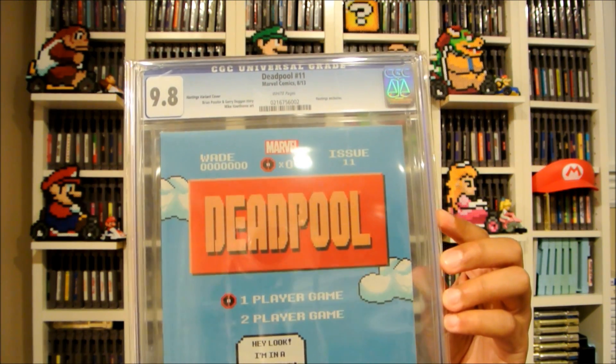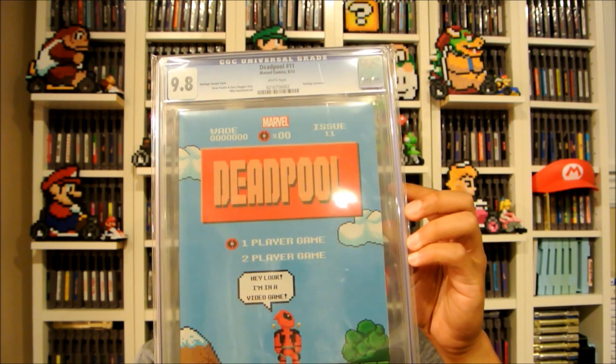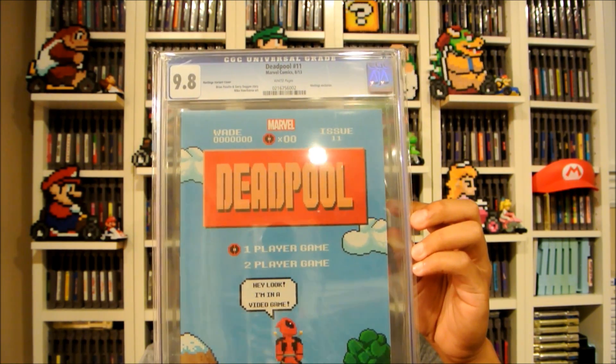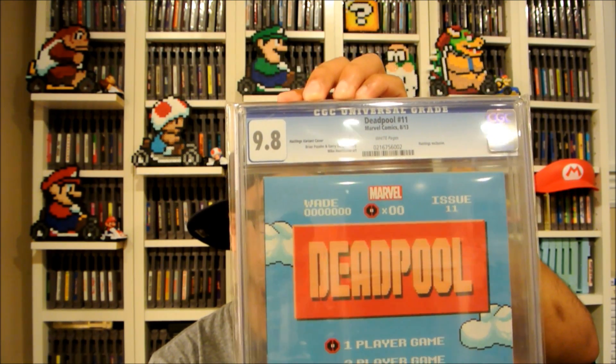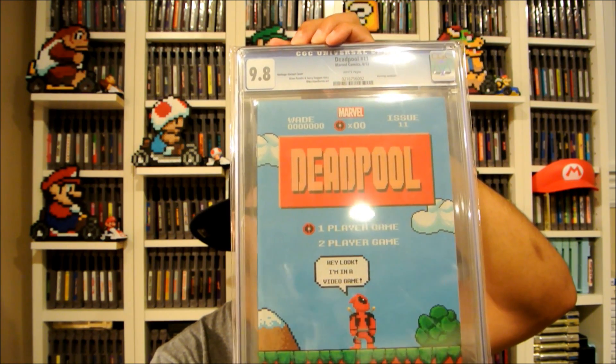I'm going to show you an online pickup — this is my very first graded comic book. The reason I got it is it's Deadpool issue number 11, a Hastings exclusive, only released for that store with this cover variant. There's no Hastings near me, and I got it for maybe a third of what it should go for at a 9.8 grade. It's also somewhat of a tribute to Super Mario Bros. because of the cover art, which is the main reason I got it.